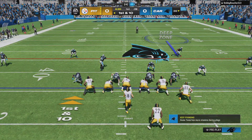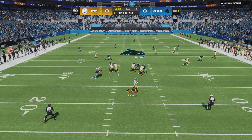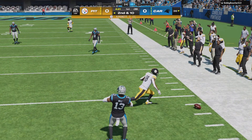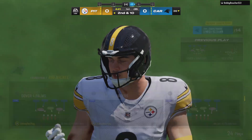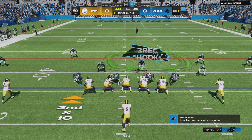From the 36, first and ten. Pickett looks to throw. Eluding the pressure right, and his throw is incomplete. That's not the way you want to start — a first pass attempt and a first drop all in one. We've got plenty of time to make up for it, but obviously not the way you want to get things started. Got to shake that off and get going.